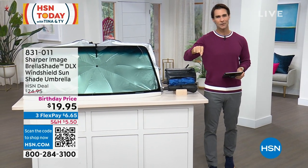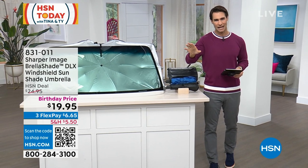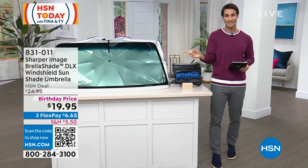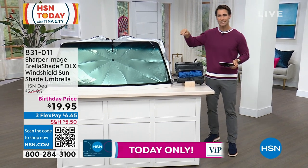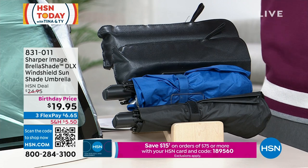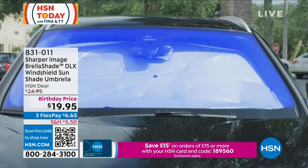Tina just said we have in the show today her most used item she ever had here at HSN. Yesterday we were talking about this, and if I think about it, I use this every single day. This might be my most used item every single day, particularly in the summertime.